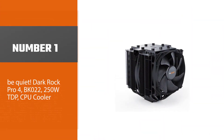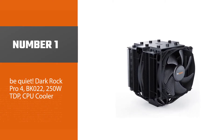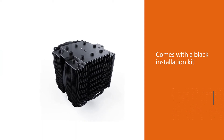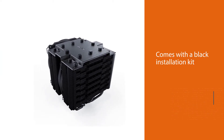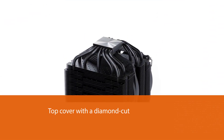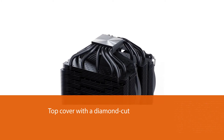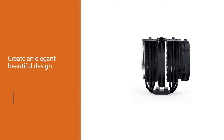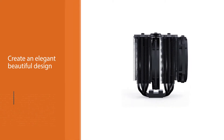Number one, most popular: Be Quiet Dark Rock Pro 4 BK022, 250W TDP CPU cooler. While the other CPU coolers for the i7 9700k we've looked at are also quiet, the Dark Rock Pro 4 BK022 takes things up a notch. The all-black cooler comes with a black installation kit and brushed aluminum top cover with a diamond-cut finish, creating an elegant, beautiful design anyone would be happy to have in their rig.